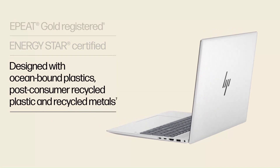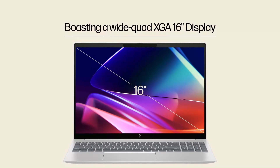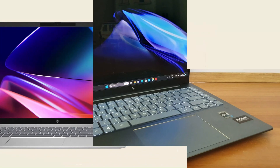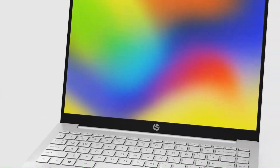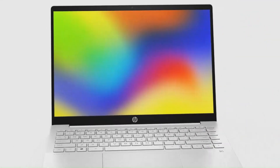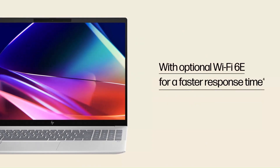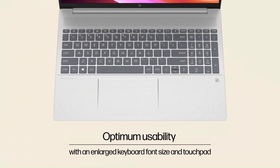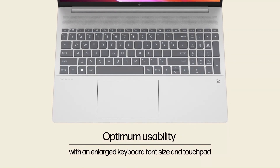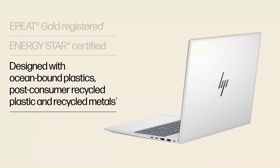The display is one of its best assets. You get options up to 2.8K OLED (2880x1800) with variable refresh (48–120Hz), full DCI-P3/excellent color gamut, HDR500 in some OLED models, or more affordable IPS/WQXGA (2560x1600) or 2.2K (2240x1400) IPS panels in lower variants. Battery life is respectable in mixed/light use, thanks to a fairly large 68Wh battery in many models, plus fast charging support.